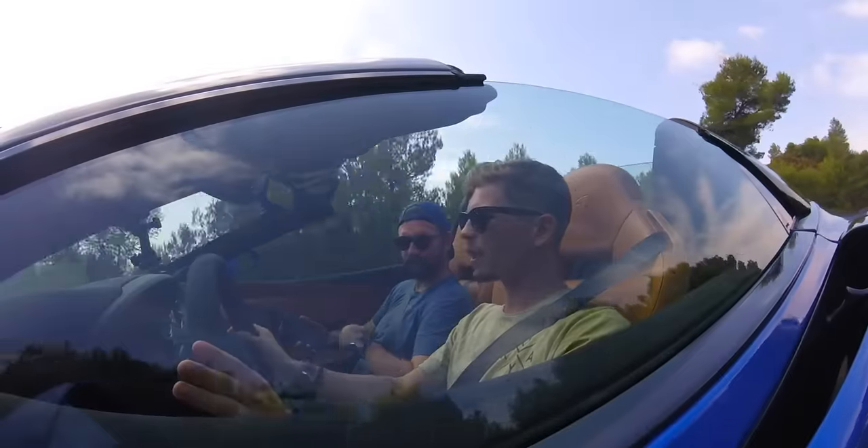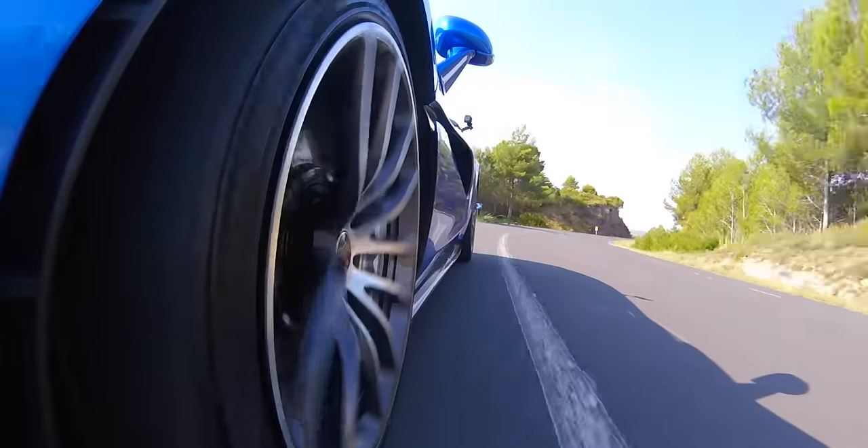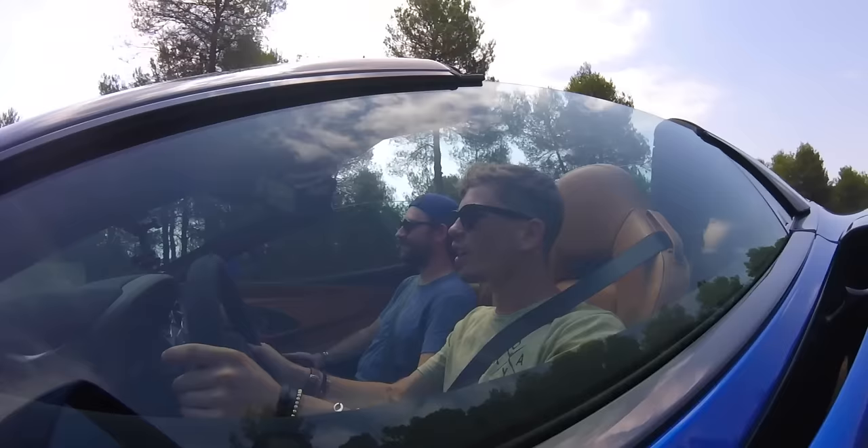McLaren 570S Spider — what's this car all about? I'm joined with Mr. JWW, who is next to me, and we are going to try and tell you about this car. 570 and sports series in general — we've driven a lot as we were saying. We did the 570 GT launch together, drove a 540C a bunch together, the 570 track pack, and just a bunch of cars. Just to remind you guys of the ballpark figures — we're talking 562 brake horsepower and over 400 Nm of torque in this car.